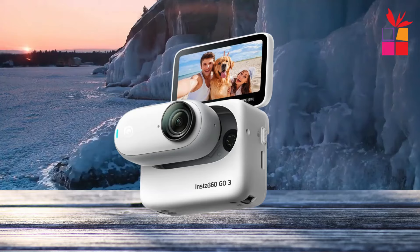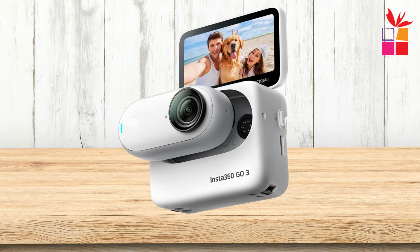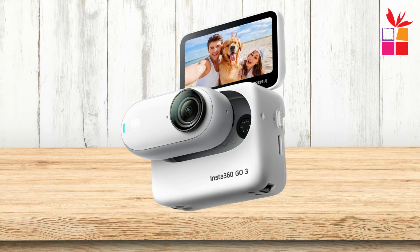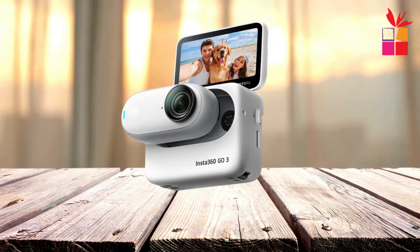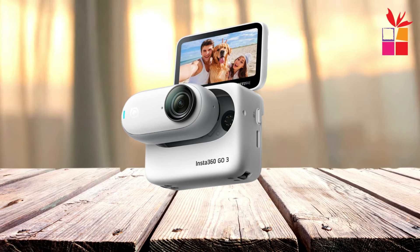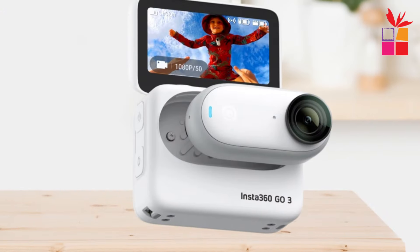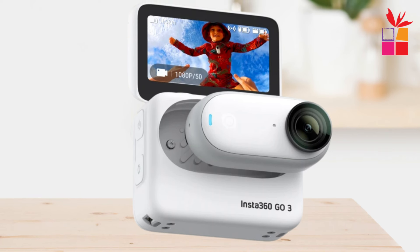Mount the Insta360 Go 3 anywhere with its innovative magnetic design and a range of handy accessories. From the magnet pendant to the easy clip, explore endless creative possibilities and discover angles that no other camera can handle. Whether you're attaching it to your clothing, equipment, or surroundings, the Insta360 Go 3 ensures seamless integration and effortless shooting.